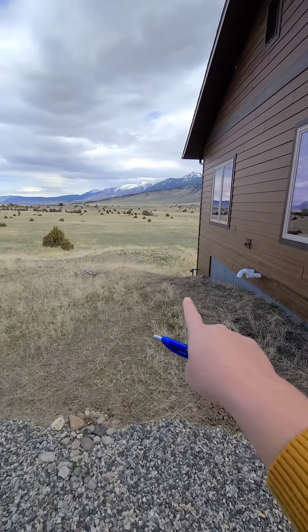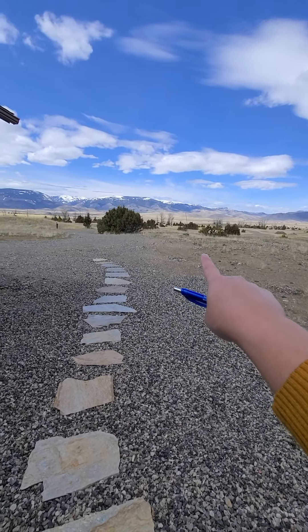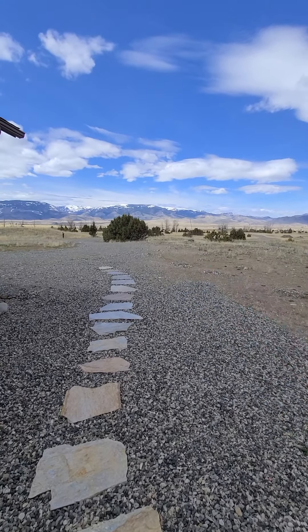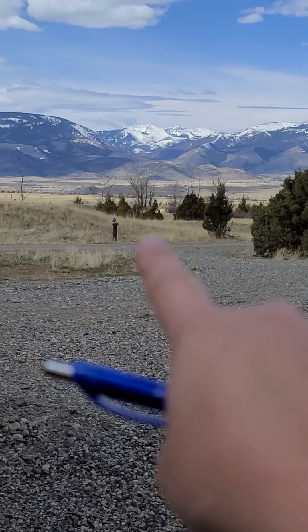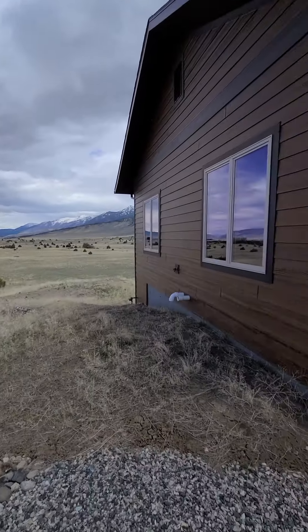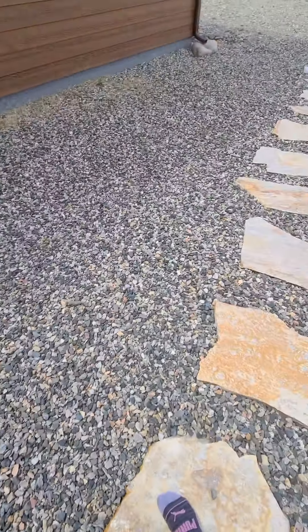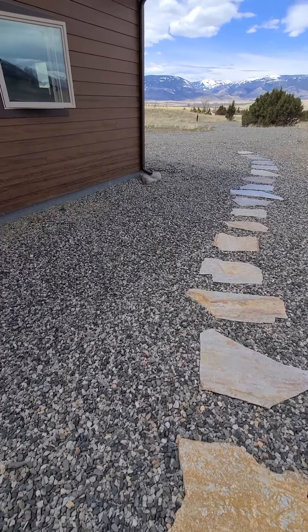Just down the hill here we have the septic tanks — the lids for the tanks. This is a propane tank right there, this green box — that's how you fill up the propane. And then that is the well head. There are just some rocks and little pavers that get you to the front door.